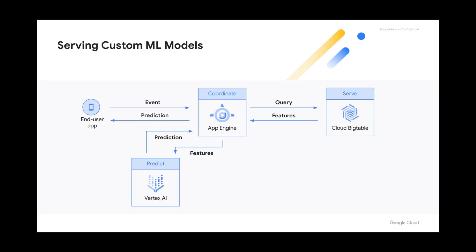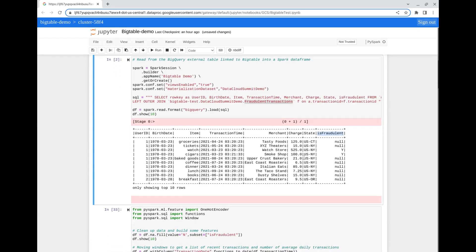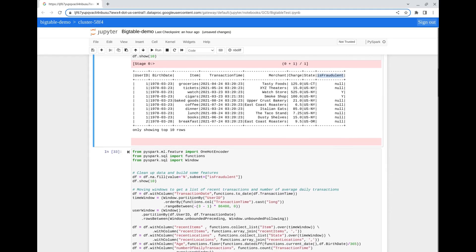Let's use a Jupyter notebook on our Dataproc cluster running Apache HBase. Here I'm connecting to Bigtable through BigQuery and issuing a SQL query. Note that I also brought in another table that contains information about which transactions have been historically marked as fraudulent. This will be the field we'll try to predict with our machine learning model, and it also demonstrates the federation capability using joins. The output shows a new field, but the join results in null values for transactions that weren't fraudulent. We will clean up this data and build our features using a Spark data frame.